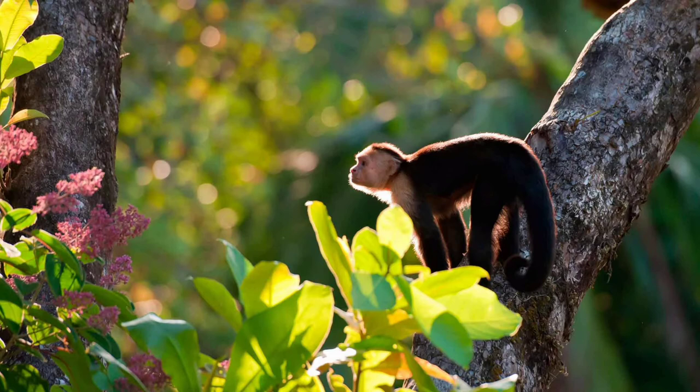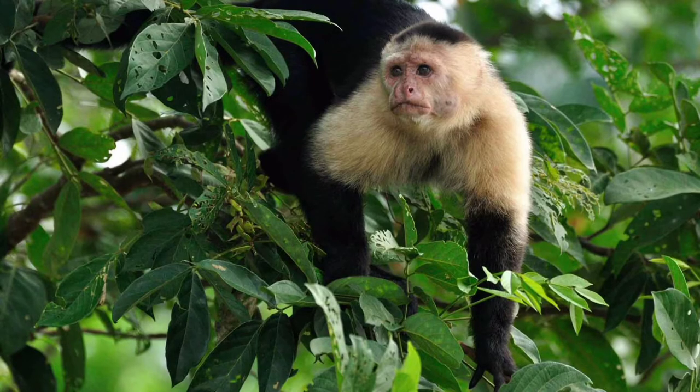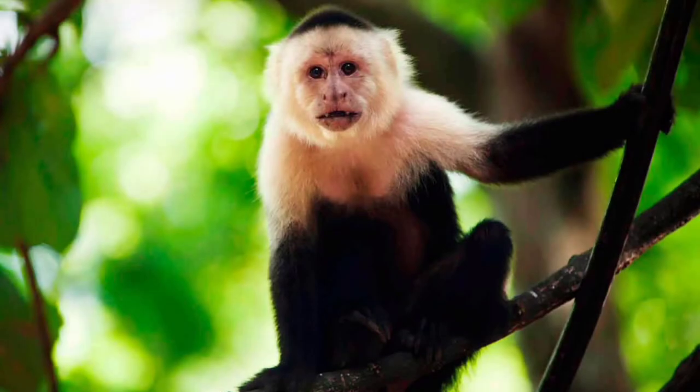Capuchins live in the dense rainforests of South and Central America. They inhabit a variety of forest types and are diurnal animals with an active and mobile lifestyle. In search of food they spend most of their time in trees. However, despite living mainly in the treetops, they descend to the ground more often than many other monkeys.